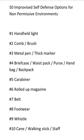Hello, my friends. This is the Art of Prepping. I hope everyone's good today. In this video, I just want to give 50 examples of improvised self-defense options for those environments that are non-permissive.